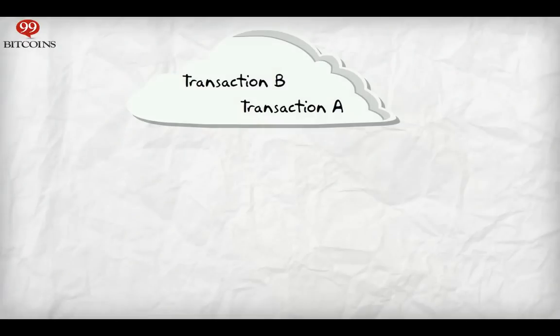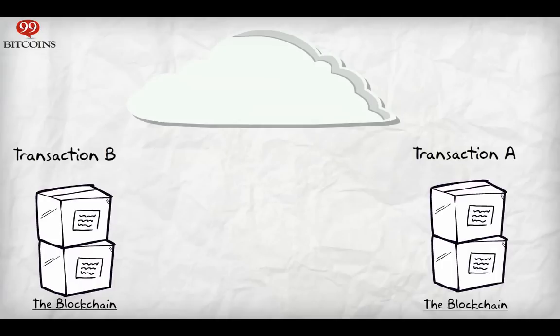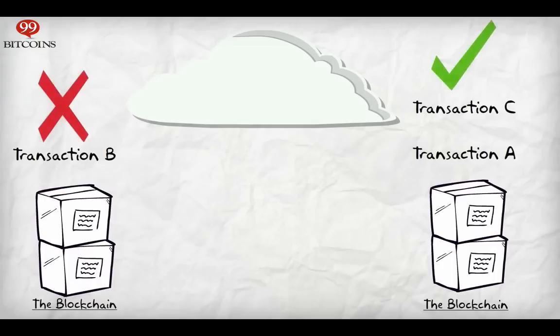But what if the validation process of A and B happens simultaneously? Meaning both transactions will show that I have the money needed. In this case, we will have two branches of the blockchain and a race will begin. The first one to achieve the next block of confirmations will win. If they reach the next block simultaneously as well, we will have another race, and so on.